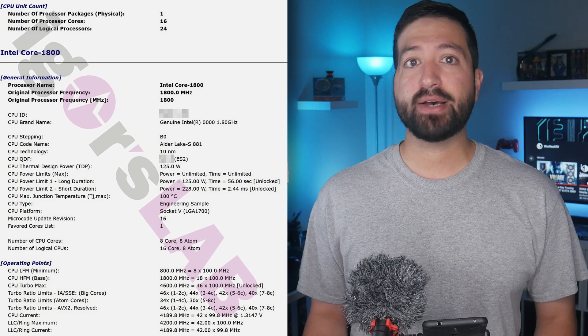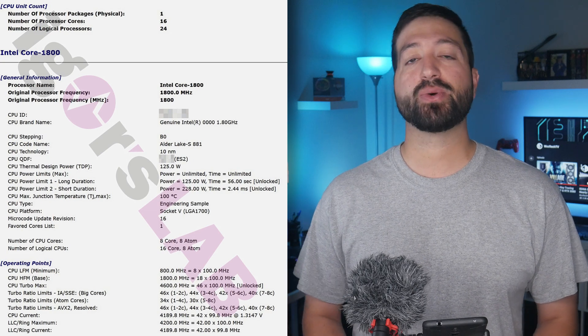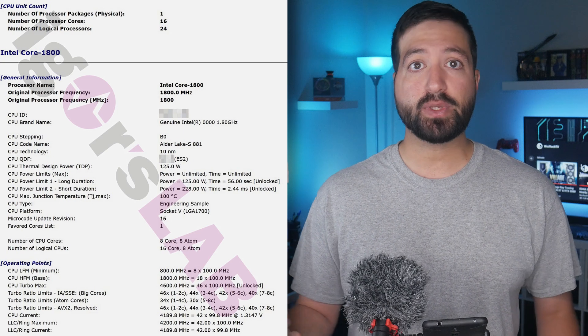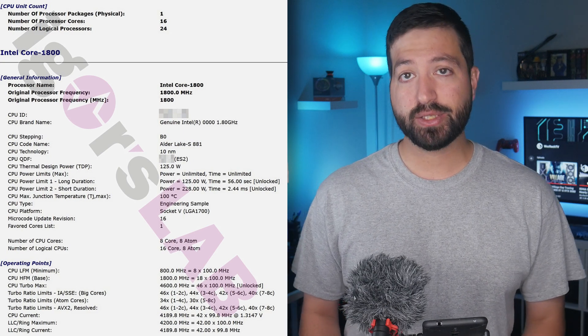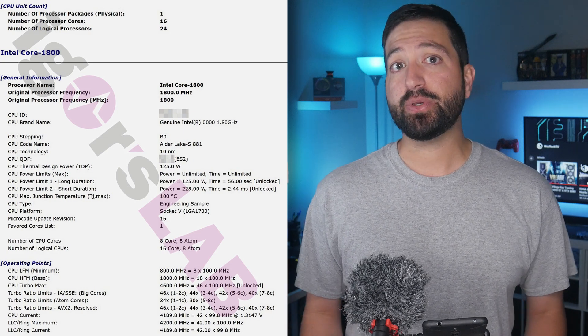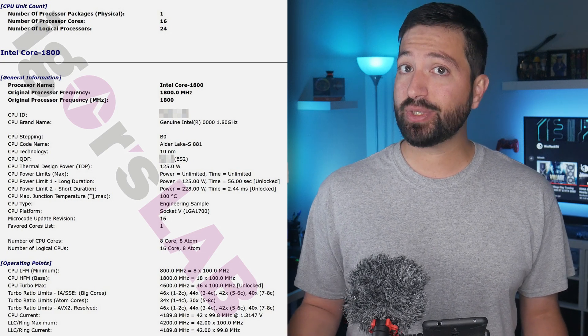The frequency will scale down to 4.4GHz for 3 to 4 cores, 4.2GHz when 5 to 6 cores are enabled, and 4.0GHz when 7 to 8 cores are enabled. The Gracemont Atom cores will have a frequency of 3.4GHz for 1 to 4 cores and 3.0GHz with 5 to 8 cores active. The CPU is currently rated for 1.3147 volts at 4.2GHz.